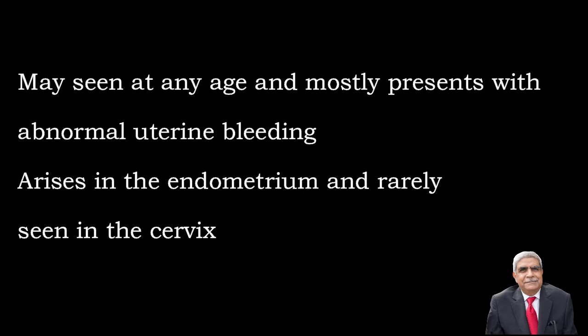This tumor mostly arises in the endometrium and is very rarely seen in the cervix. Like other tumors, it manifests itself as abnormal uterine bleeding.